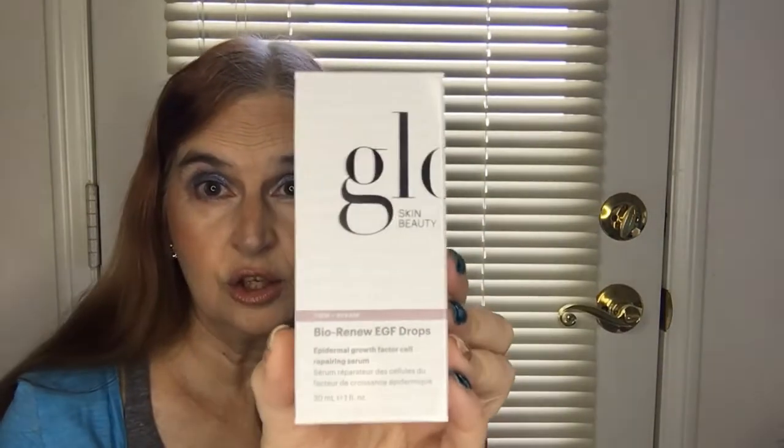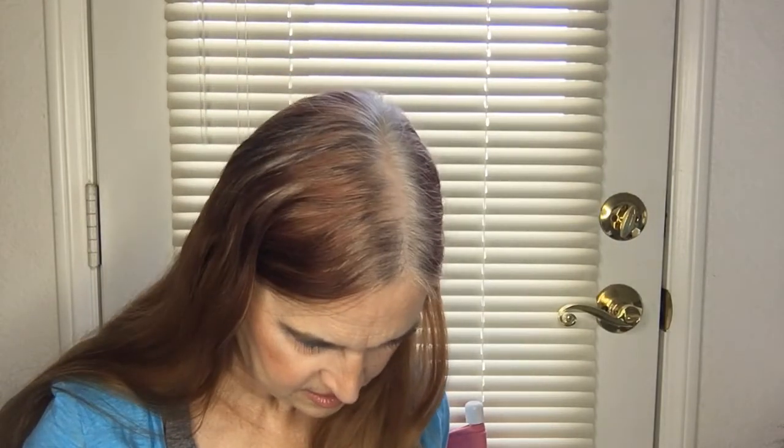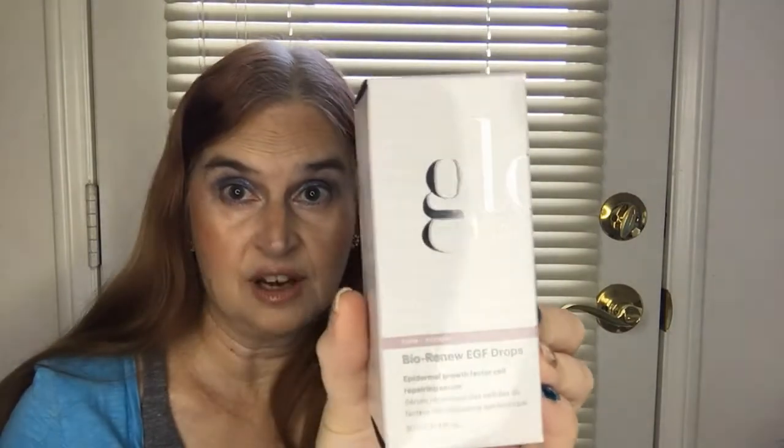Last but not least in the box is Glow Skin Beauty — these are bio renewal drops. Their retail value is $125, so I look forward to seeing what this does for me.